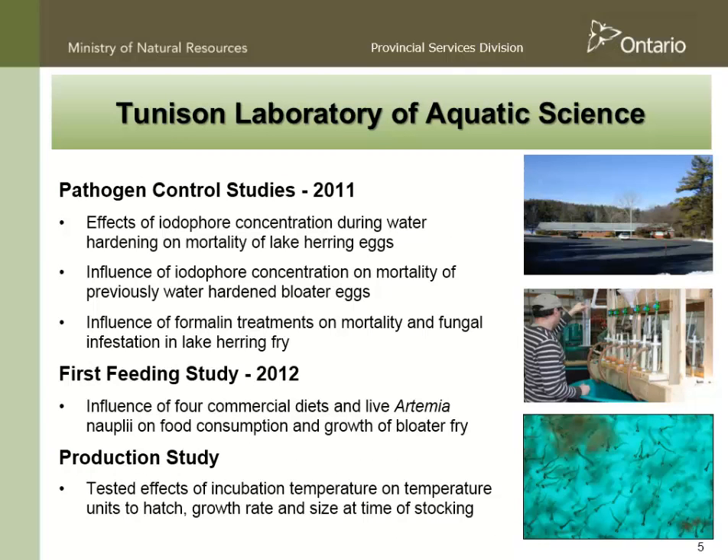I'm not really going to say much about Tunison's work except that it was very important, very beneficial, and helped us a lot on the Ontario side. George Ketola led a number of studies in 2011 and 2012. In 2011, he did some important work looking at the influence of iodophore concentrations on mortality of previously water-hardened bloater eggs. This is important because it's a different species — we don't know how tolerant they are — and we want to maximize our chance of bringing clean eggs into our facilities without killing off fish.